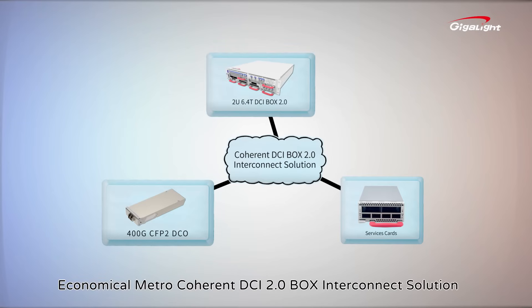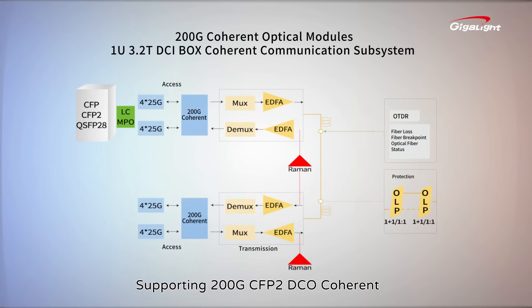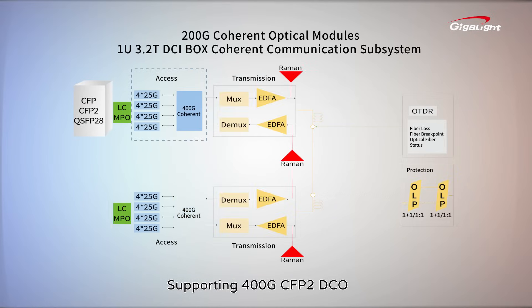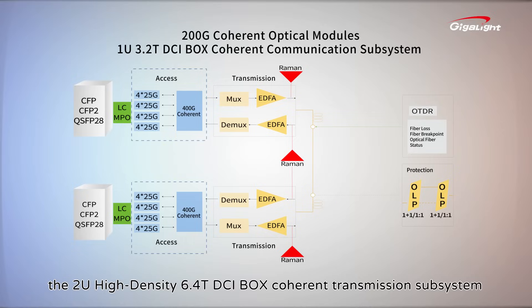Advancing towards integrated delivery: the economical metric coherent DCI 2.0 box interconnect solution, supporting 200G CFP-2 DCO coherent, supporting 400G CFP-2 DCO and QSFP-DD DCO coherent module applications, and the 2U high-density 6.4T DCI box coherent transmission subsystem.